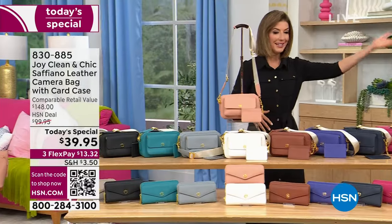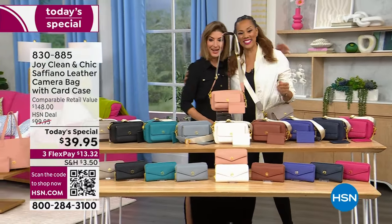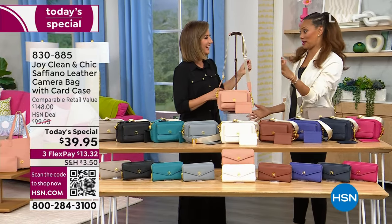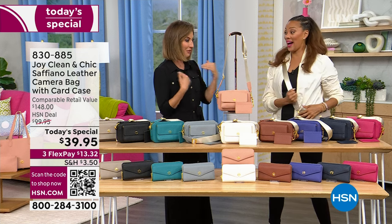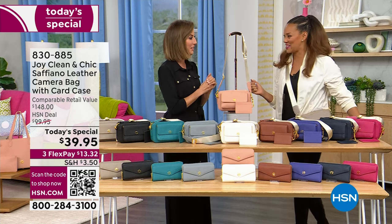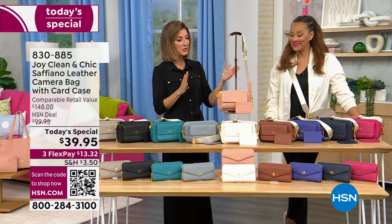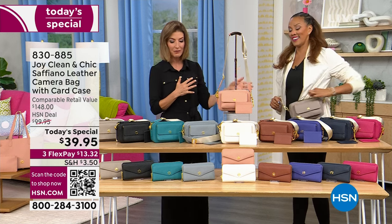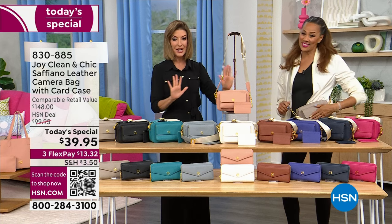There's also the fabulous Angie Corley joining us. She is not only the brand ambassador for Joy Mangano but she's been bringing us incredible fashion. She's a television host, a red carpet authority — she knows fashion, she knows style, and she knows what a great buy this bag is.